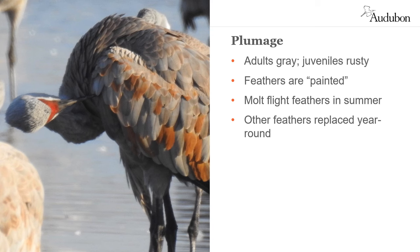Sandhill crane adults are gray; juveniles are rust-colored. They are one of the very few bird species that actively paint their feathers a different color. When adults preen while on their northern nesting grounds, they smear rust-colored mud on their feathers, likely as camouflage. While they molt their flight feathers in the summer, the rest of their feathers drop off and are replaced one by one over the course of the year.